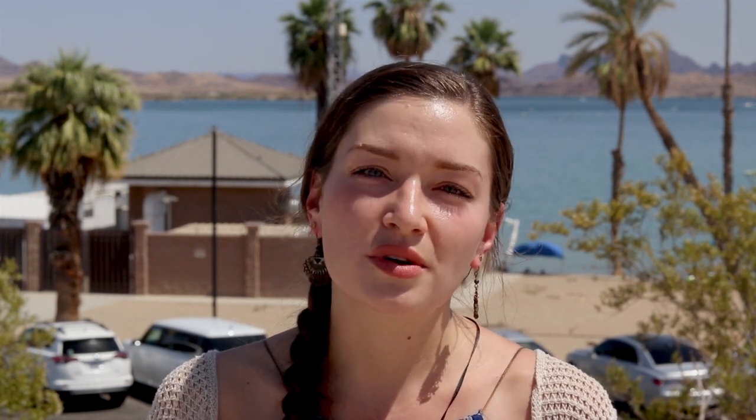A majority of the water we get as a city comes from a very large well located on the island known as the horizontal collector well. This well is one of the largest wells in the country and it has the ability to draw 26 million gallons of water per day on a consistent basis.